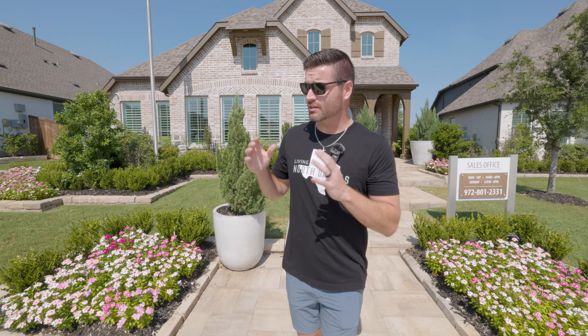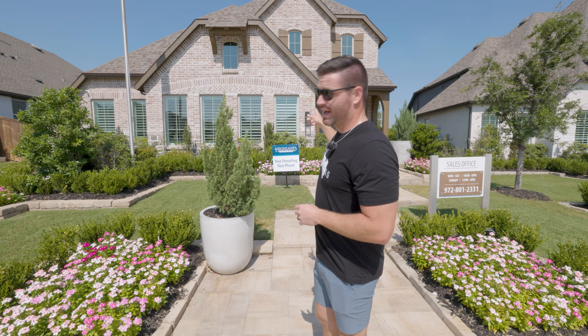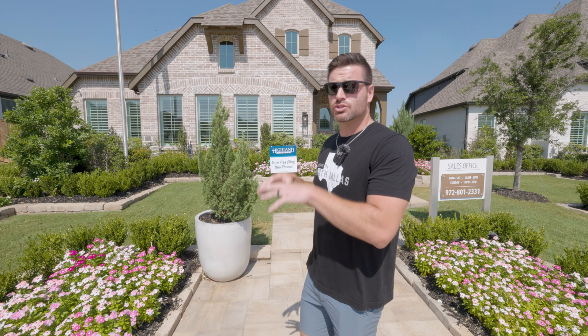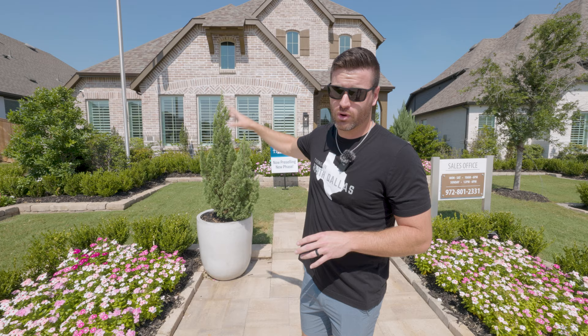This is going to be a more boutique neighborhood — only about 500 homes — with some incredible homes to be built at affordable price points. These are going to range from 40-wide all the way to 60-wide lots. The home we're going to be showing you today is the Everly floor plan. It is a three-bed, two-and-a-half bath with a study and a game room, and it is around 2,400 square feet. So if you're looking for a little bit smaller home, this could be a great option.